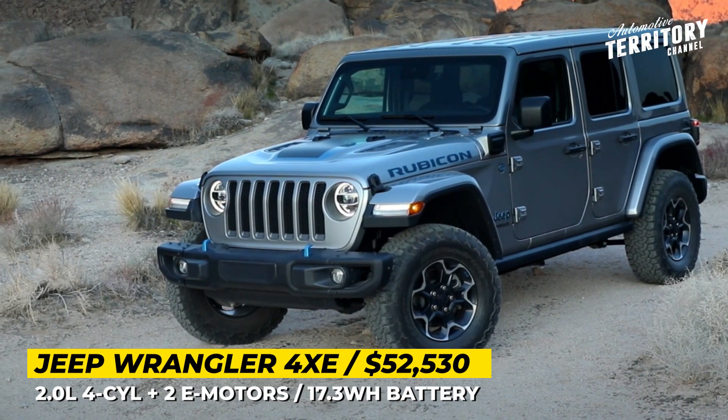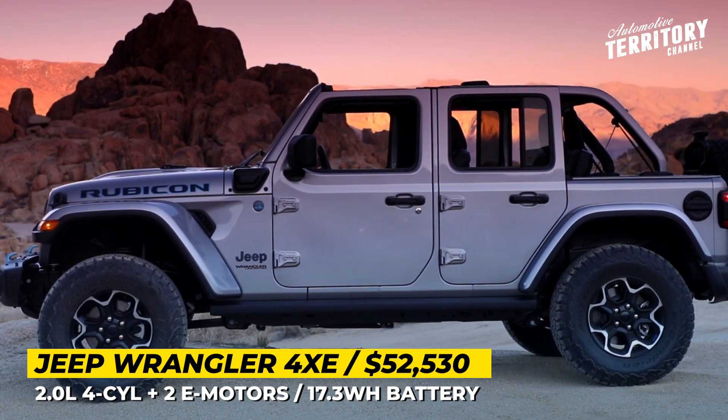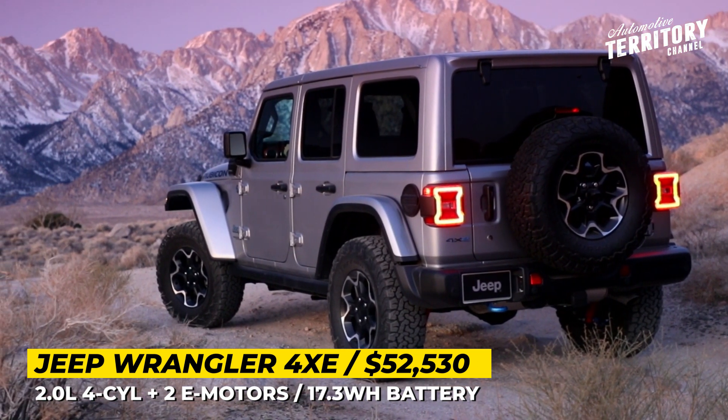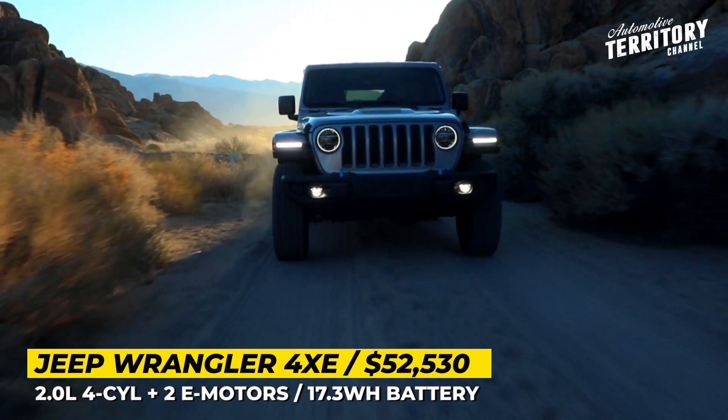For seven years, the Wrangler has been a poster child of an off-road capable body-on-frame SUV with a true adventure character. Stellantis managed to keep the status for the icon even in the era of electrification, since the plug-in hybrid 4XE model is already leading PHEV sales charts.